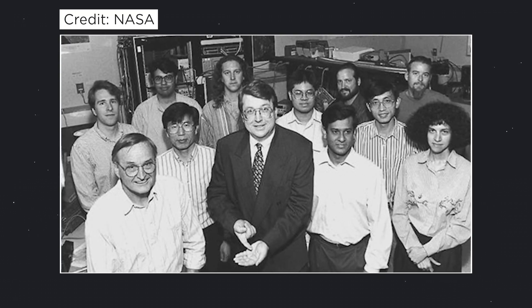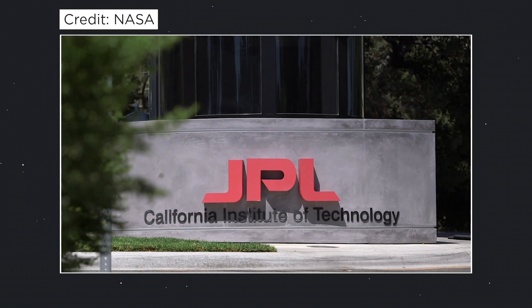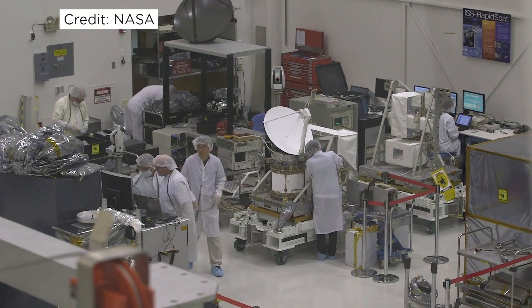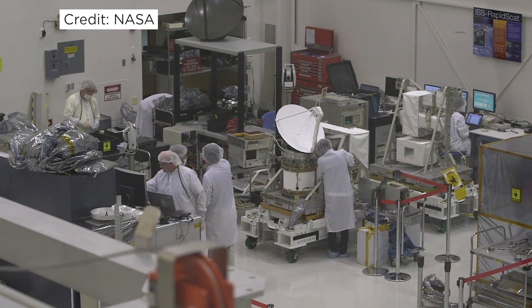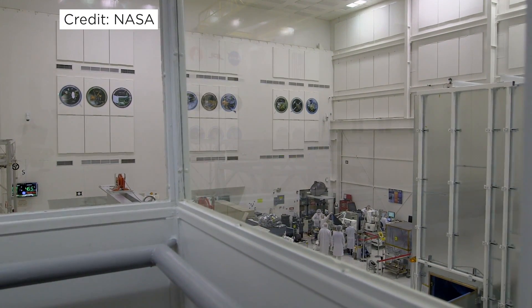Nearly 30 years later, a guy named Eric Fossum, who worked for Jet Propulsion Laboratories at NASA, started looking into CMOS and seeing how it could be applied to image sensors. There are two major enemies for spaceflight: weight and energy. NASA and other space agencies are constantly trying to figure out how to make their payloads lighter and also use less energy. JPL's mandate at the time was to develop technology that uses less energy and is cheaper, and CMOS looked to be a valid option.